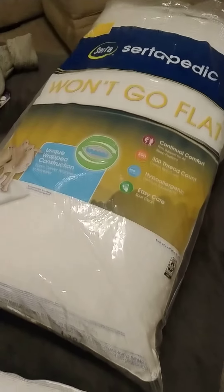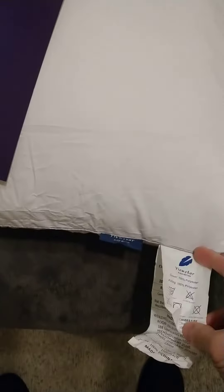I'm gonna make a little pillow comparison video. We got the ViewStar here I just bought from Amazon. It's pretty nice but it's pretty lightweight.